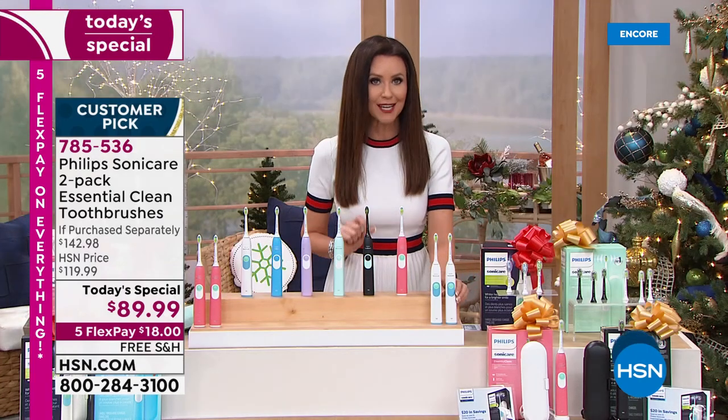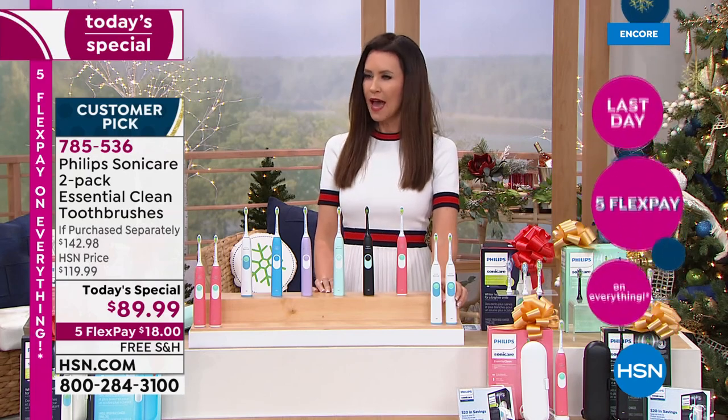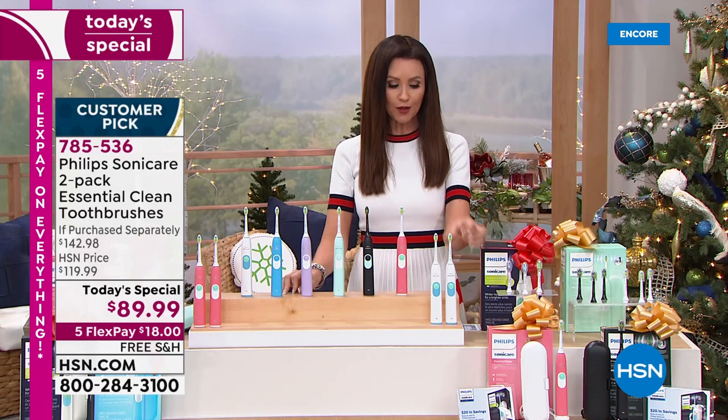You will notice a difference. Your dental hygienist will notice a difference. She or he will ask, 'What have you been doing differently? Have you been seeing a different hygienist when I wasn't looking?' That's what Philips Sonicare will do for you.